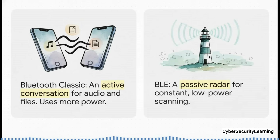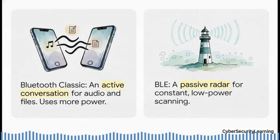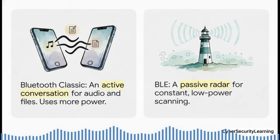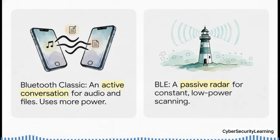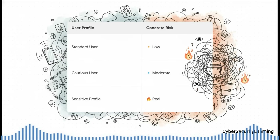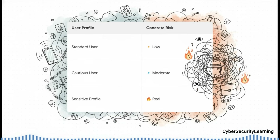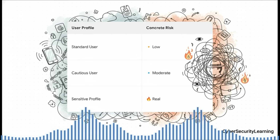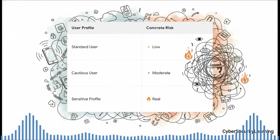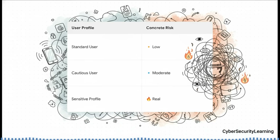To understand why that matters, consider the difference between classic Bluetooth and BLE. Think of classic Bluetooth like a phone call — an active conversation for moving data like music or files, using a noticeable amount of battery. BLE, on the other hand, is much more like a radar. It's designed for passive listening, sending out tiny constant pings to see what's out there. It uses almost no power, which is exactly why it can be left on all the time, constantly scanning your environment. How worried should you be? For the standard everyday user, the actual risk is pretty low. But if you're a journalist, activist, or high-level executive, the risk of being tracked or targeted through these radio signals becomes very real. More services running just means more doors and windows for someone to try and get through.